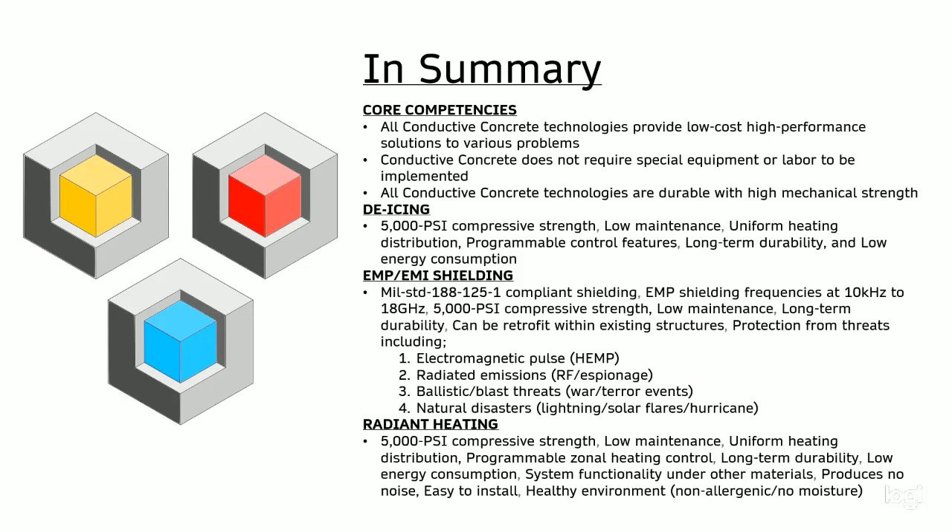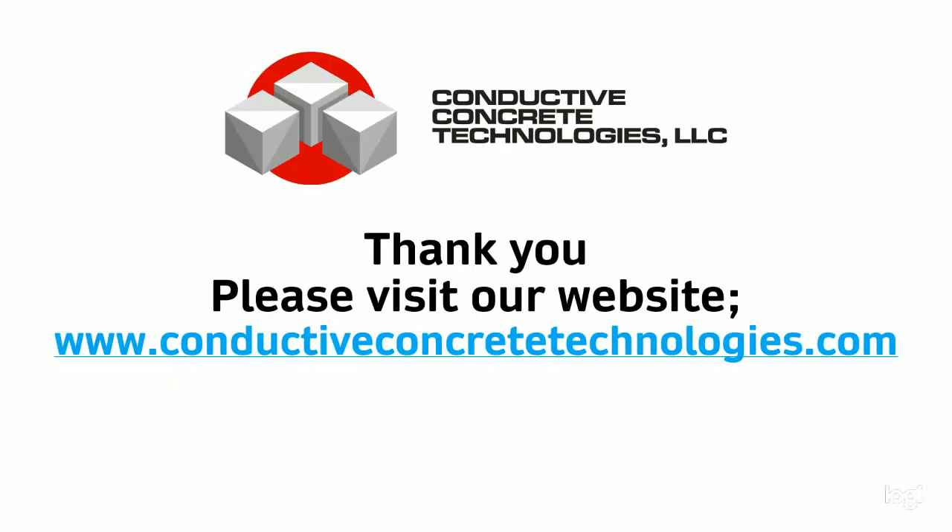To summarize, here are the conductive concrete solutions and their corresponding core competencies. Please feel free to pause the video and revisit any of the content you're interested in, or you can visit us at our website. Thank you for your time and kind attention. If you'd like to reach out to us, please visit our website.